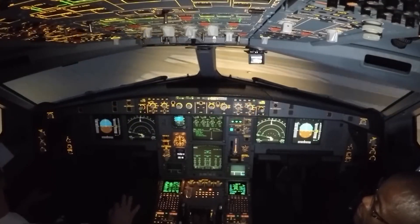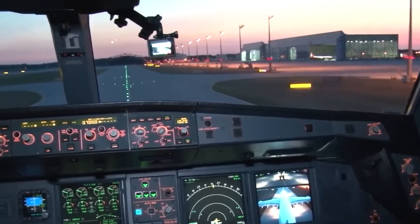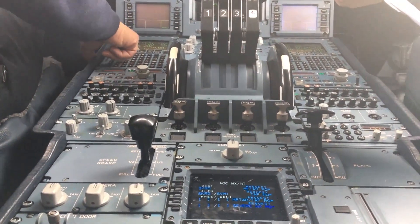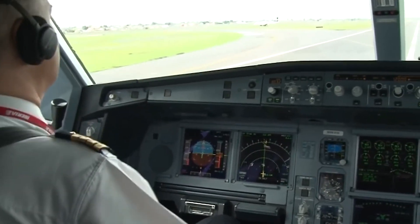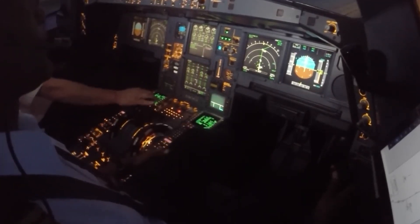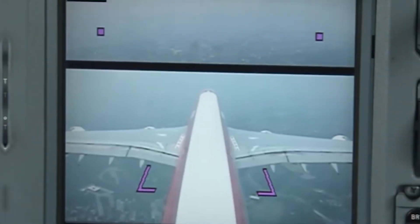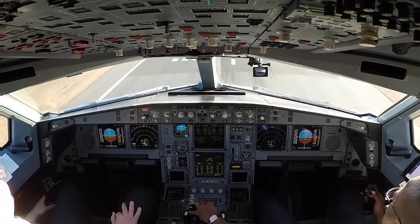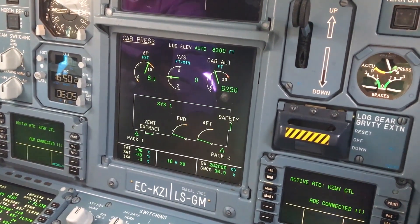The A340-600 uses the Airbus flight management system, adept at handling the complexities of long-haul flight routing, including performance optimization across different flight phases, fuel efficiency calculations, and automated systems management. The FMS interfaces seamlessly with the auto flight, navigation, and performance systems, reducing human error and enhancing flight safety. Autopilot functionalities are highly sophisticated, capable of managing virtually all phases from takeoff to touchdown, including auto landing and auto throttle systems. Communications equipment includes multiple VHF and HF systems, and SATCOM is also integrated, allowing for constant connectivity even over remote areas.